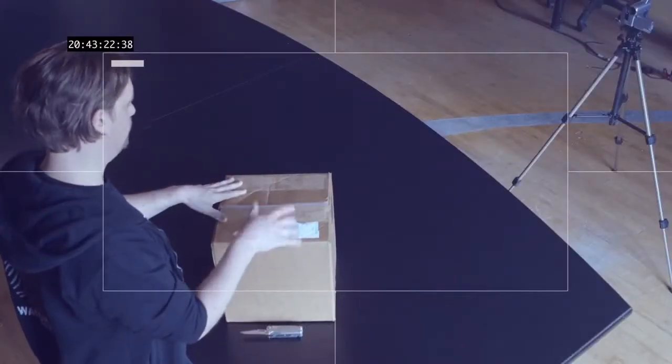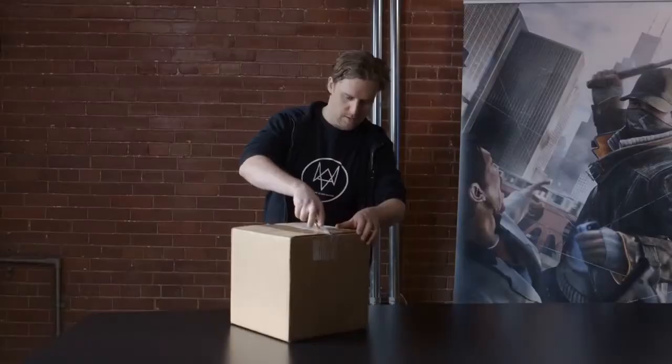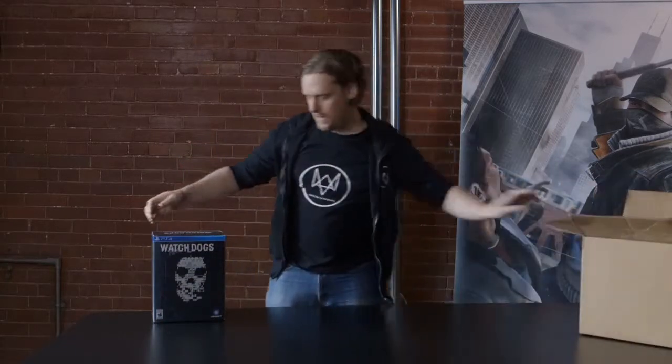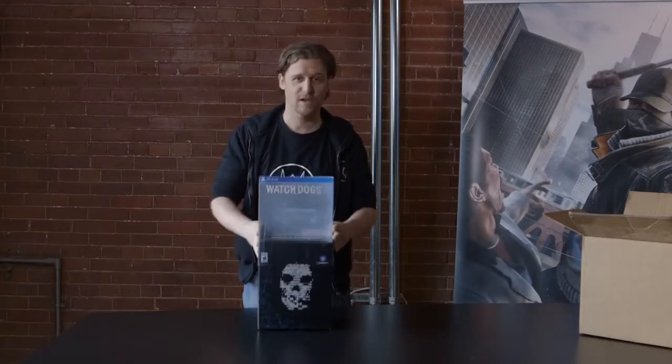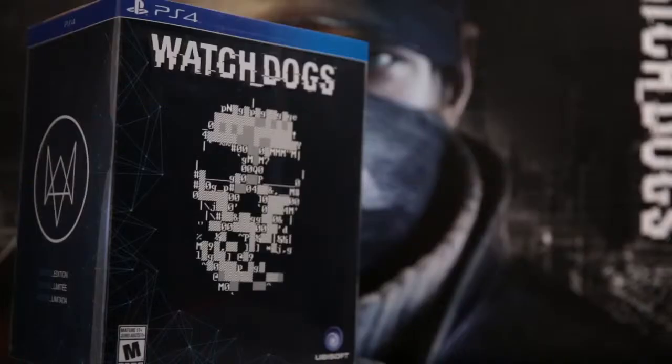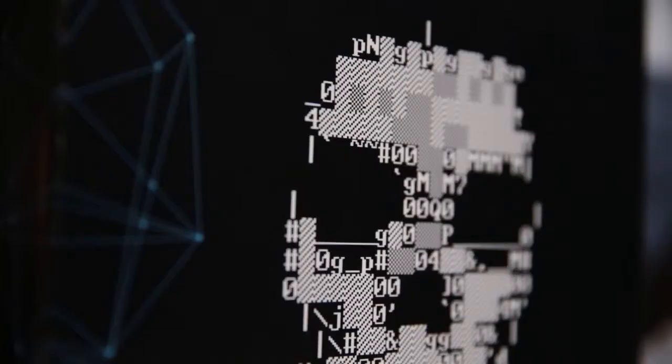So I have the box right here, let's have a look at this bad boy. Your Watch Dogs limited edition will come in this very cool looking box, and on it of course is sporting the ASCII skull. The ASCII skull, referencing the DedSec of course, is a very strong symbol representing the hacker community. It's a way to pay tribute to all the non-conformists, the misfits, the hackers.